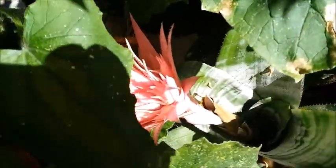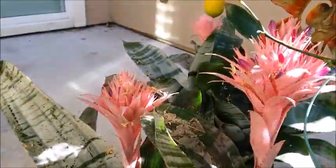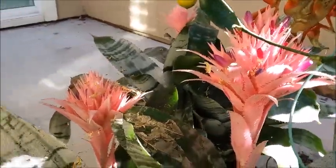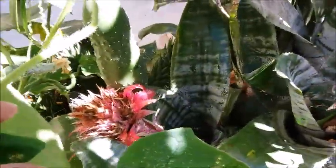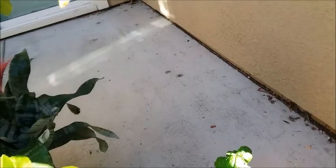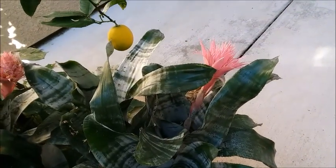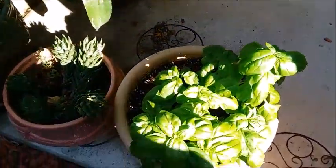These cactus are having flowers now — I have one here and two over here. These two are older blooms and there's another one over here. I've already harvested quite a bit of the basil.